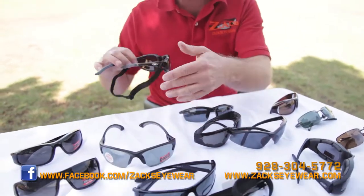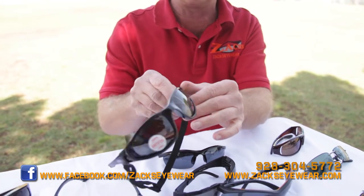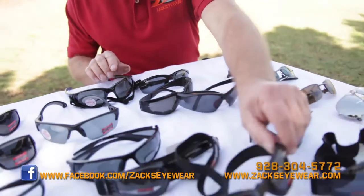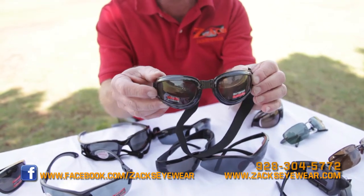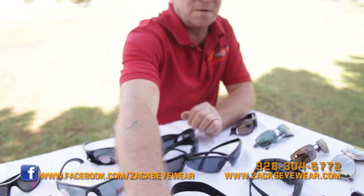I have Mad Dogs here. These have been very popular. They have a strap you can use and take off. They have foam and are anti-fog. I've had people take these to Iraq and Afghanistan — they're good in the field, good in dust storms. They fold to your face, so they have a very good fit.